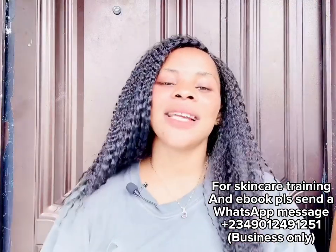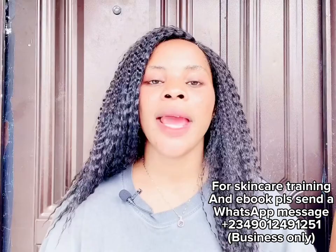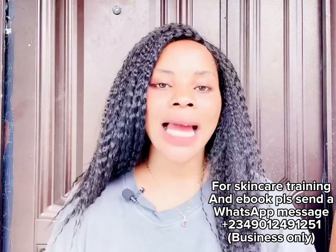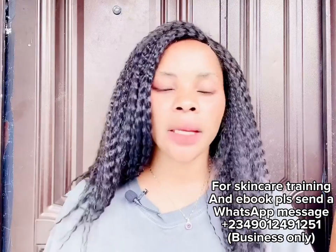In today's video, I'm going to be showing you the best products you can use to clear your dark knuckles, dark feet, dark knee, dark elbow, dark inner thigh, and dark bikini area. These products are very, very effective.